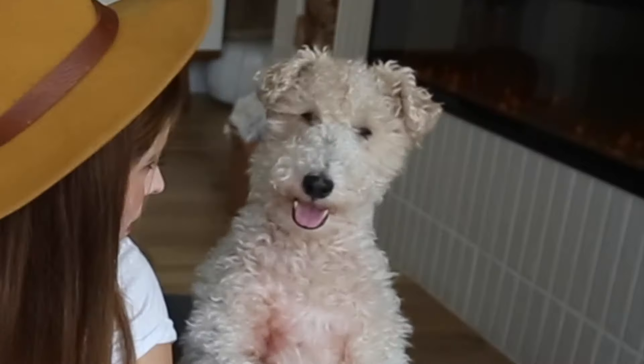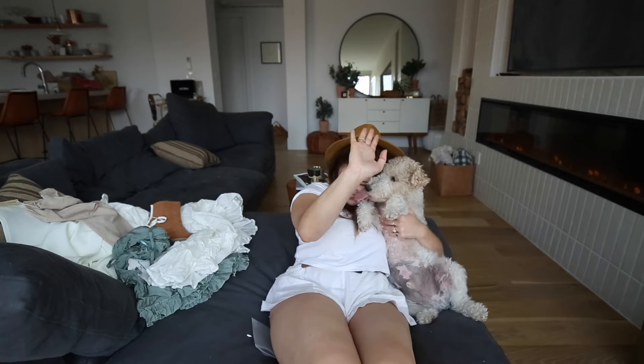Thank you guys so much for watching this haul! Please like and subscribe — say bye!